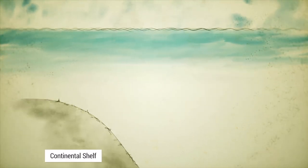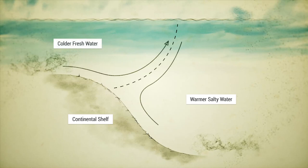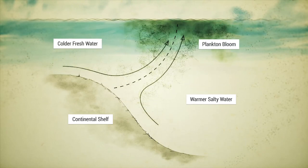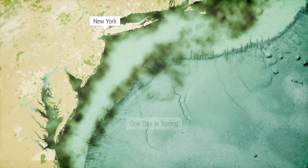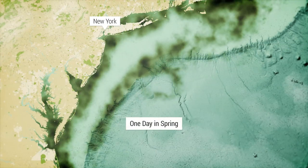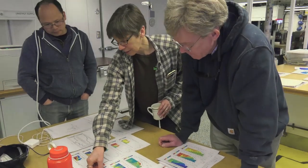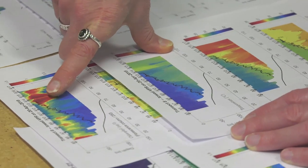There have been long-standing theories about how the currents cause upwelling right at the front, which would bring nutrients into the surface layers and stimulate blooms of plankton. Those plankton blooms have been seen sometimes, but not always. There's some beautiful satellite imagery that shows enhancement of plankton right along the front, and then some other satellite imagery that shows no enhancement at all. We've had seagoing observations that have shown very high abundance and biomass right at the front, and other expeditions have shown very little.